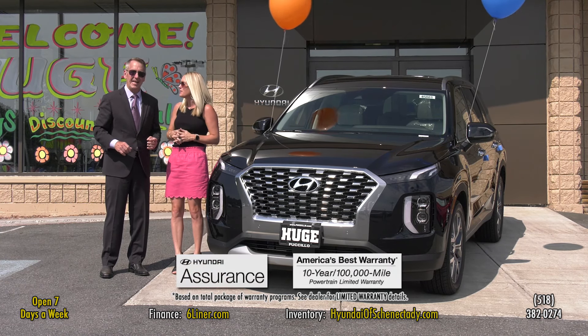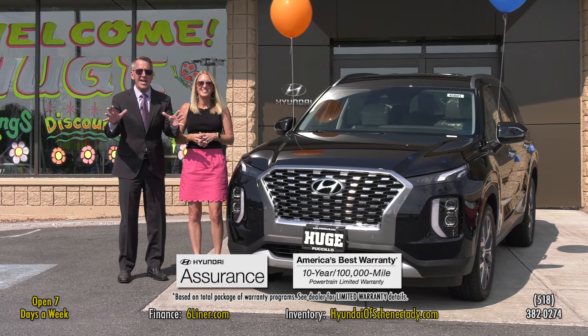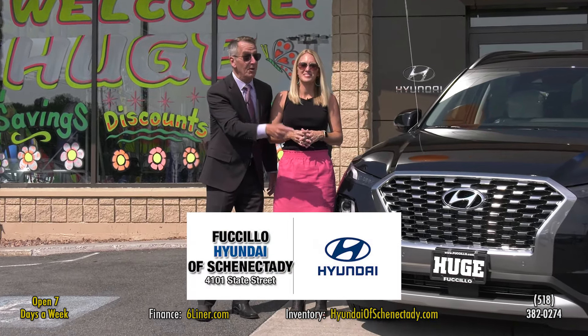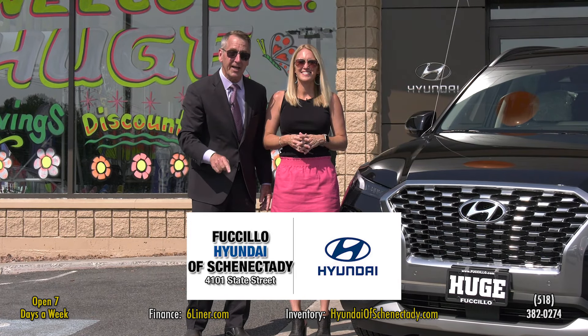So many features for less money. If you're looking for that large segment SUV and you don't want to pay all that money, check out the new Palisade. But hurry, they're going fast — if you sell a Hyundai, they are.